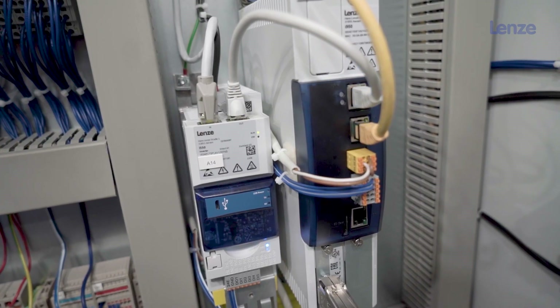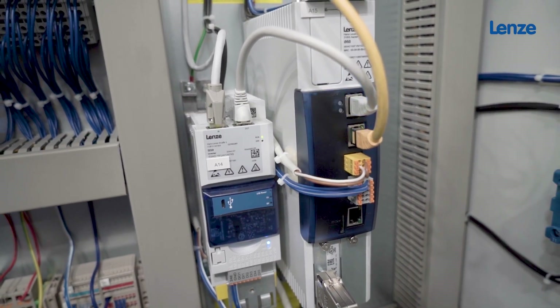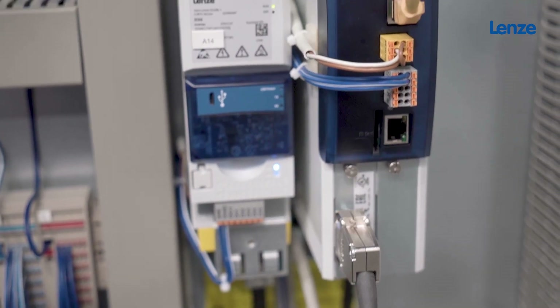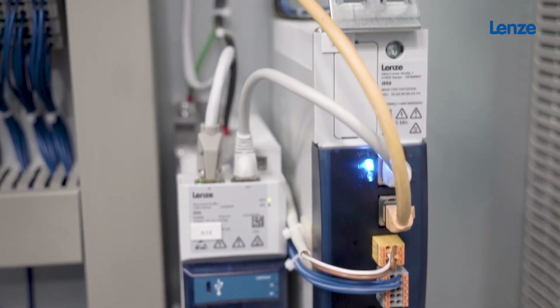ZIMA and LENZE are working together for various decades already. Since ZIMA is a big customer of LENZE, we get the support that we need. LENZE knows the product of ZIMA and the functionality of the machines very well, and so they can assist us in a way to improve our machines and they can be seen for us as a kind of extended workbench.